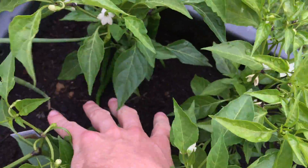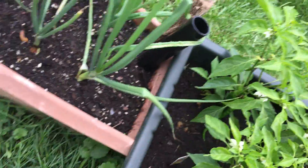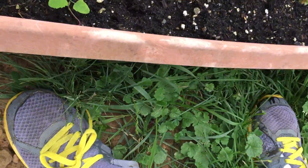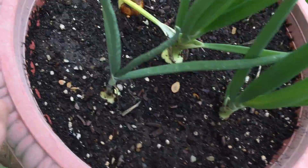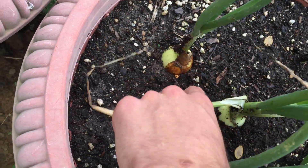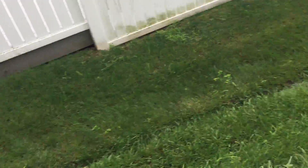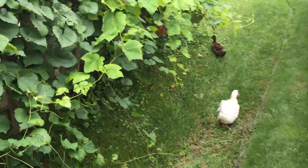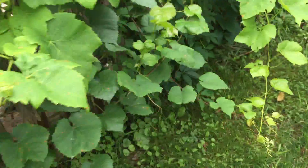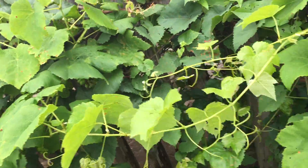We'll be picking soon once we figure out when everything's ready — I think it turns colors but I'm not exactly too sure. These onions are looking really good and starting to get really big. The ducks found the water. Grapes are not looking too good though — I think we're going to end up losing a lot of grapes. It's going to be cold and rainy.